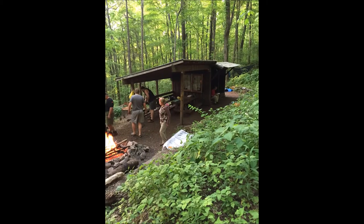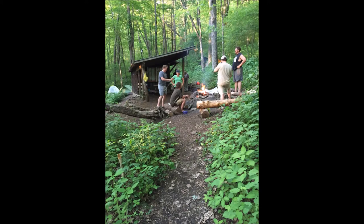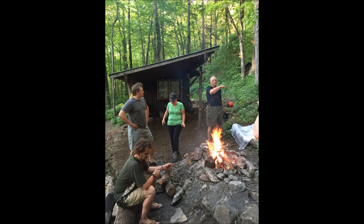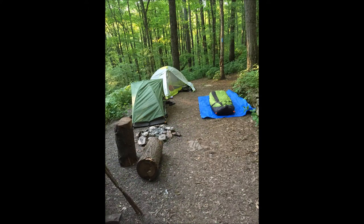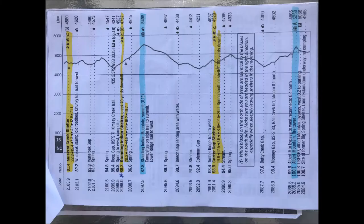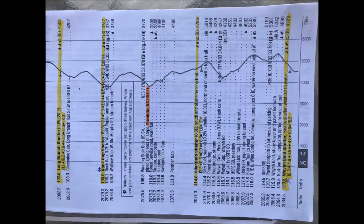After 20 miles and over 11 hours of hiking, we reached our destination: Rock Gap Shelter. There was a family there doing a weekend hike from Tuscaloosa, Alabama — they were fun to hang with. I slept in my tent that night on a little bit of a slope and kept rolling onto the side of my tent. These two pictures show the elevation we dealt with over the 20 miles on day two.